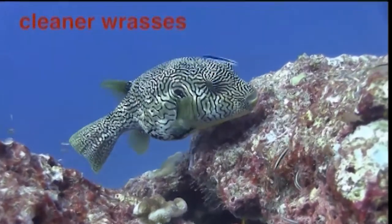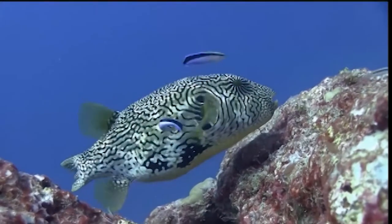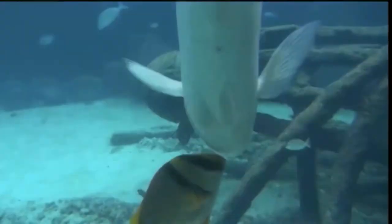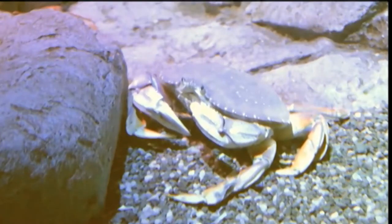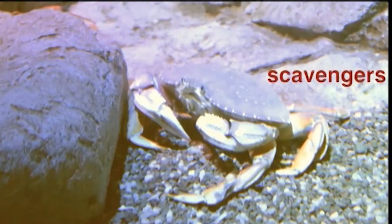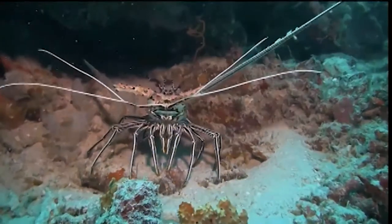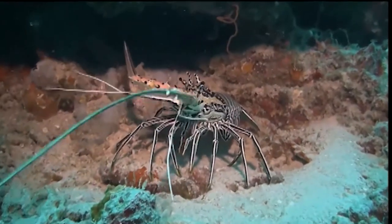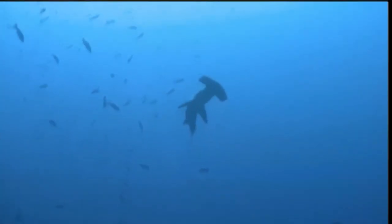These cleaner wrasses help bigger fish by keeping them clean and free of disease. In return, the wrasses get an easy meal. These win-win situations are called symbiotic relationships. Sometimes a predator doesn't eat all of its meal, and other animals may come along and finish it off. These animals are called scavengers. Scavengers are not predators because they don't hunt for their food. Lobsters and crabs are examples of scavengers. Lobsters are usually more active at night, along with the other nocturnal reef dwellers.